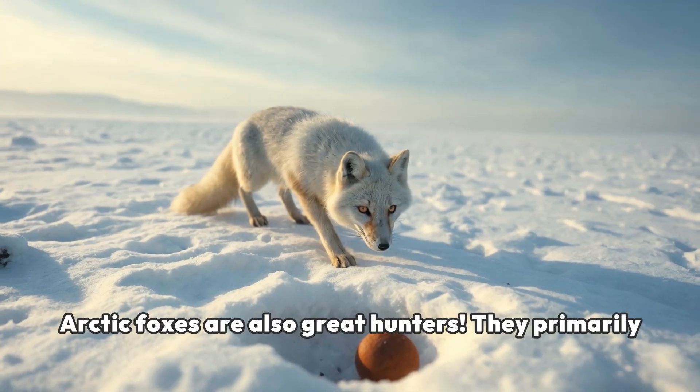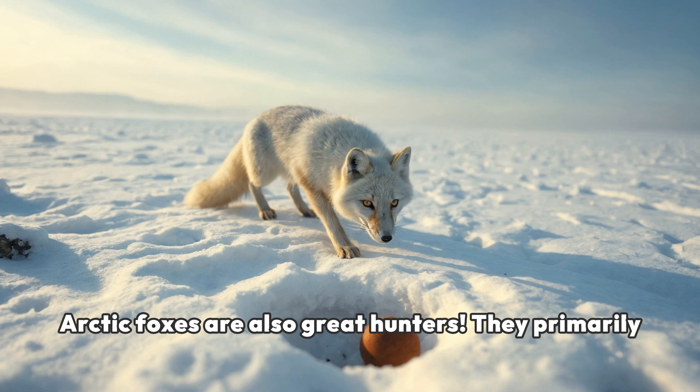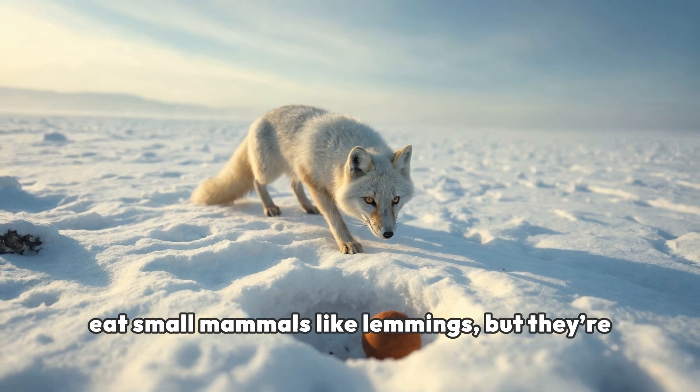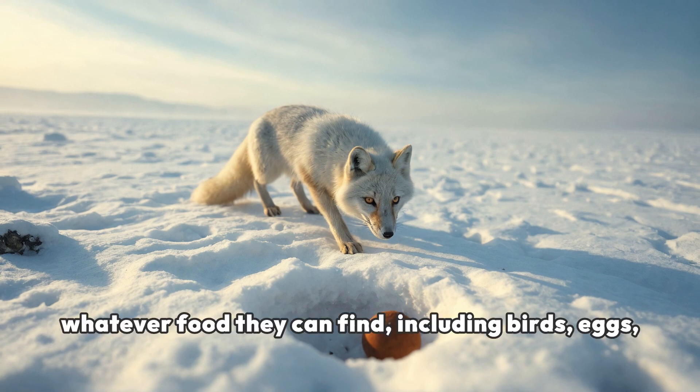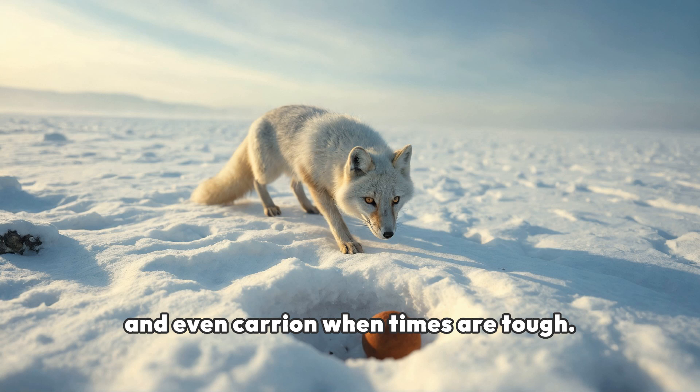Arctic foxes are also great hunters. They primarily eat small mammals like lemmings, but they're opportunistic eaters. This means they'll eat whatever food they can find, including birds, eggs, and even carrion when times are tough.